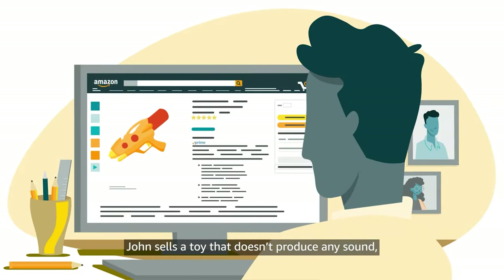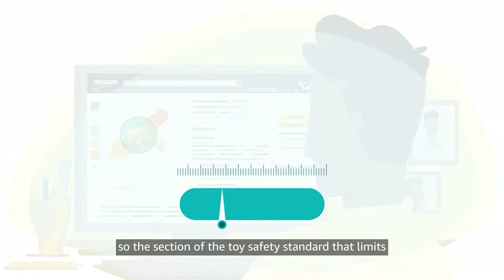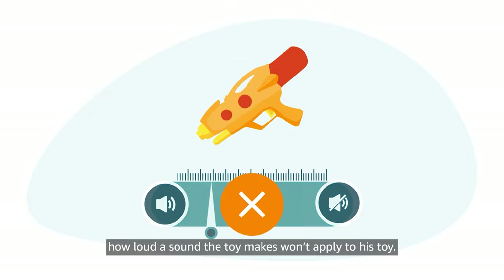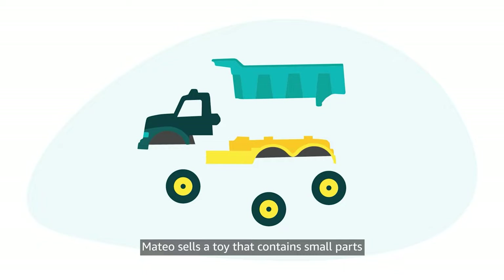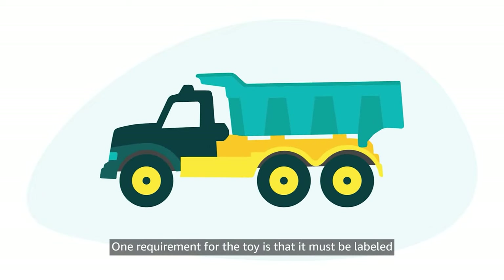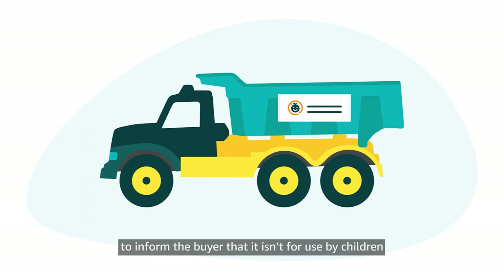John sells a toy that doesn't produce any sound, so the section of the Toy Safety Standard that limits how loud a sound the toy makes won't apply to his toy. Mateo sells a toy that contains small parts and is intended for children aged 3 to 6. One requirement for the toy is that it must be labeled to inform the buyer that it isn't for use by children under 3 years old because it's a choking hazard.